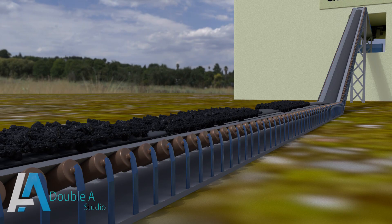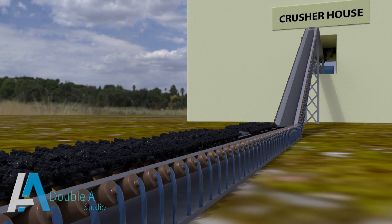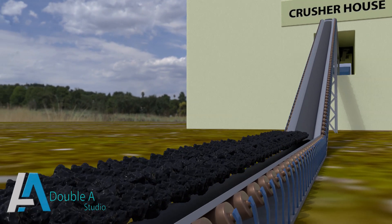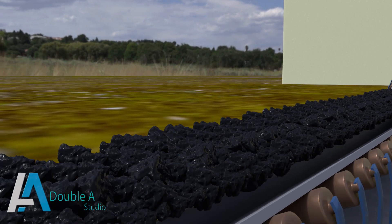Here we can see transportation of coal from the storage yard to the crusher house through the conveyor belt. Picking of stones, boulders, and other foreign material pieces from run-of-mine conveyors is done manually at suitable locations across the belt.